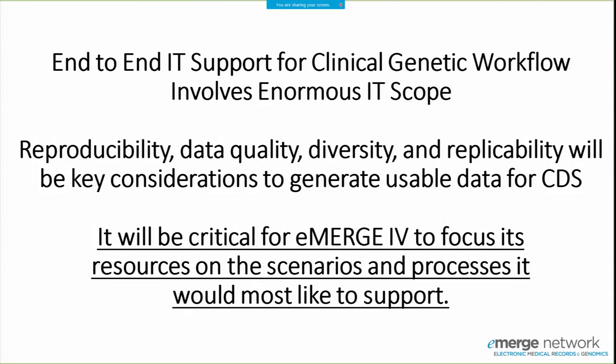Key takeaway points: end-to-end support for clinical genetic workflow involves enormous IT scope. As Casey pointed out, reproducibility, data quality, diversity, and replicability will be key considerations for generating usable data for CDS. If there's one takeaway, we want to emphasize that there is an enormous amount of good that eMERGE Phase 4 could do for driving clinical decision support forward — but in order to do that, we really need to focus on one or two specific areas and make sure we make a real impact there.